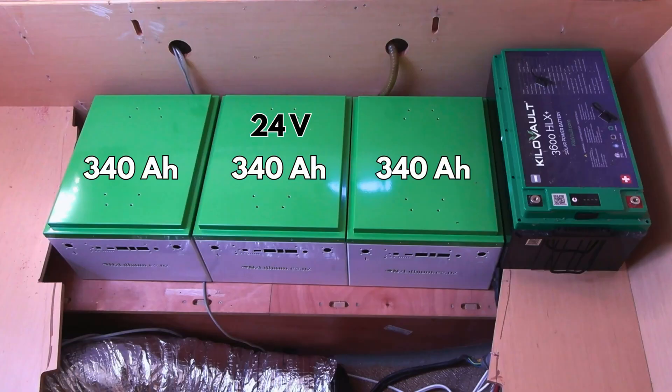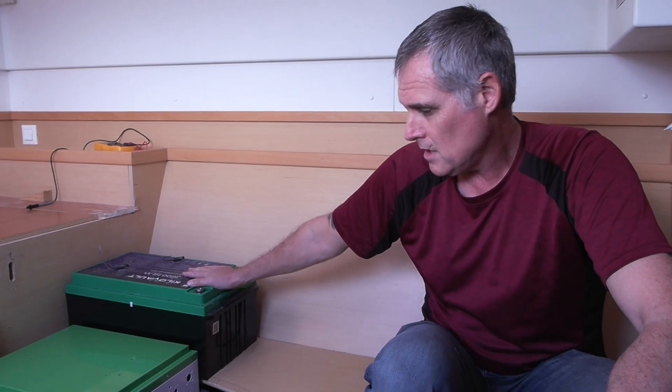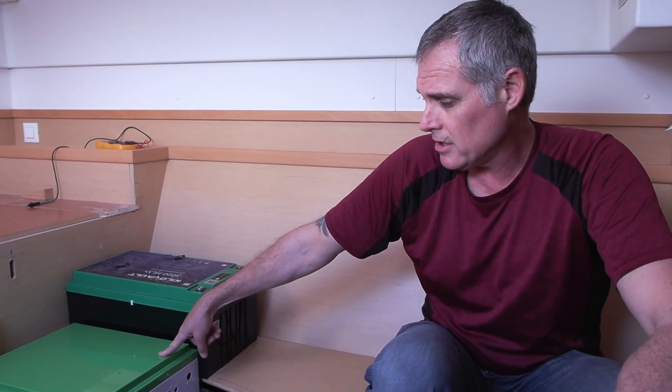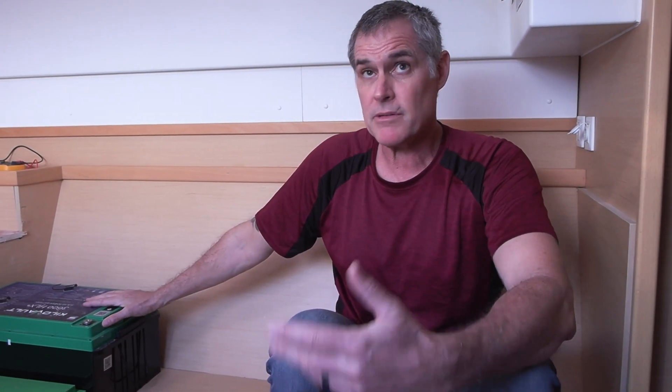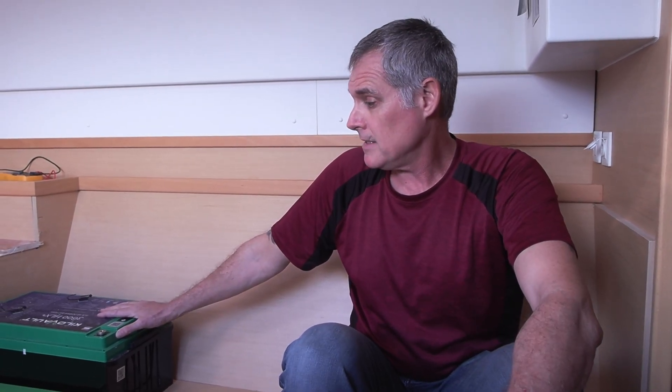These are 24-volt batteries, 340 amp hours each. And this is a 12-volt battery that's 300 amp hours, so this is going to be our buffer battery for our 12-volt system. These will feed our inverter and high-load items. The Kilovolt batteries are working fantastic for us still, but they stopped making them, so that's an issue. If any of you have Kilovolts and are looking to expand your battery bank or want some spares, we've got two that we are not installing — we have two up for grabs if anyone wants them. Just reach out to us.